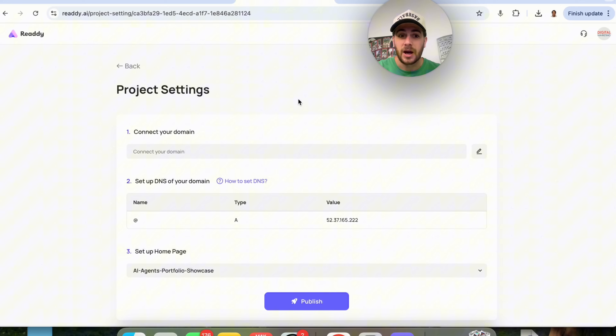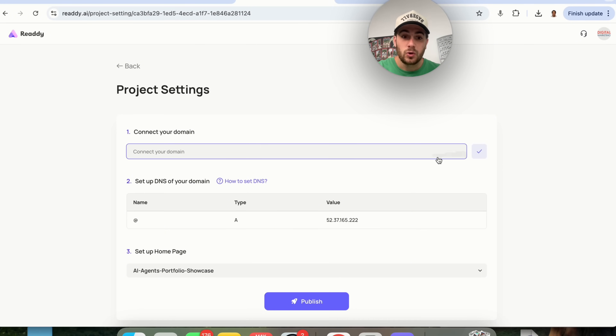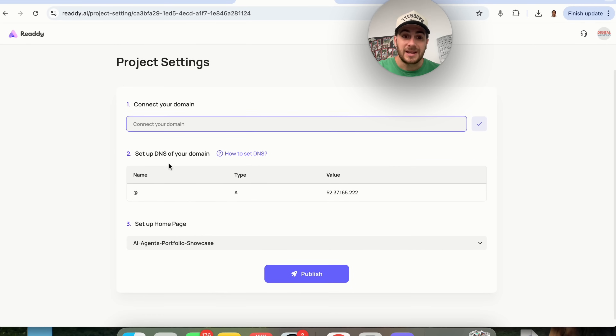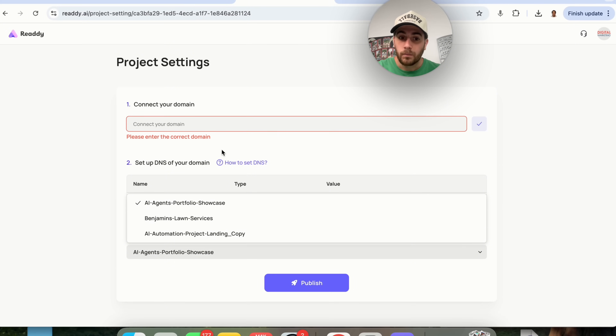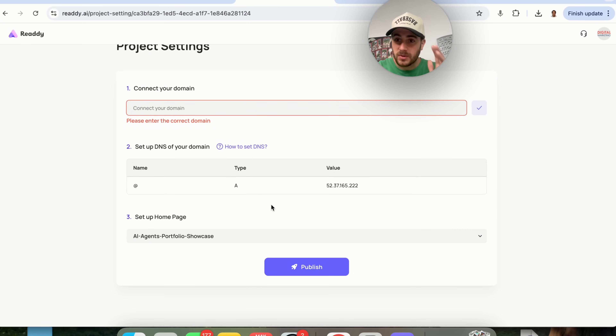In addition to that, if we come over to Publish, we can connect this to our own domain, set it up on our own DNS, configure the homepage, and have this website published in seconds. This is a way to make a ton of money building websites for desktop or mobile for service businesses.